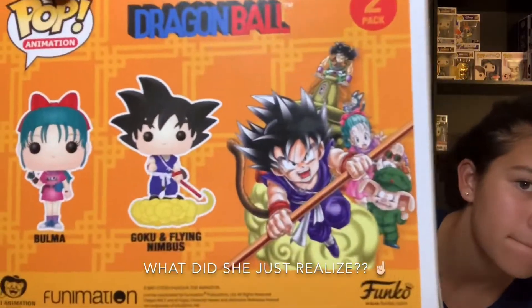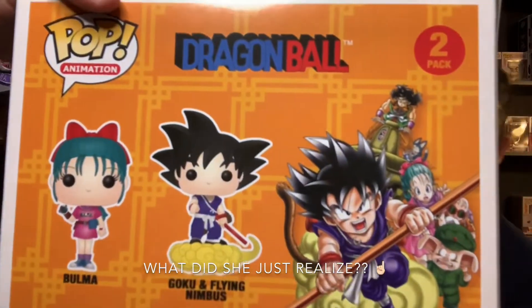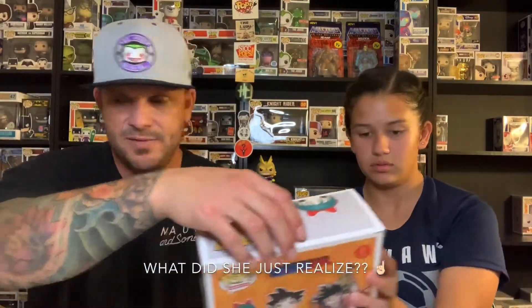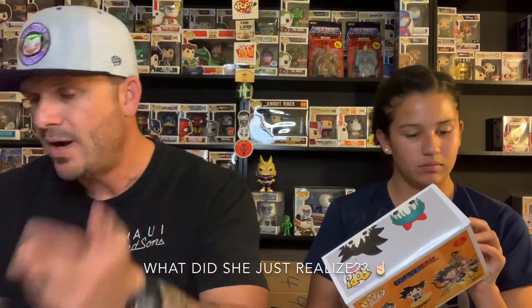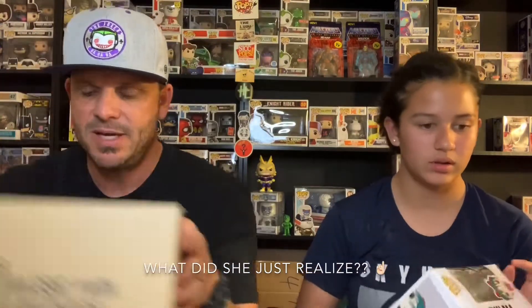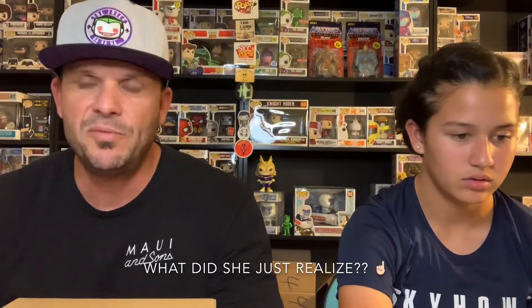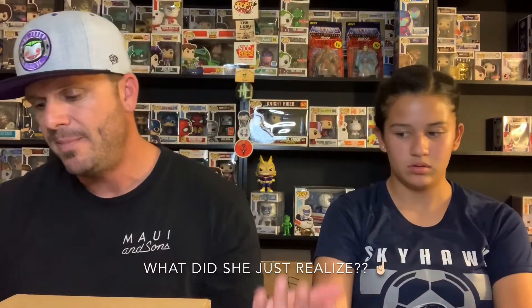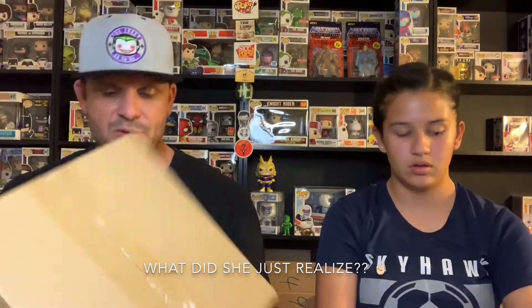That box art is sweet. This is the original Dragon Ball — it's the Pop Animation two-pack. We'll have to open it up and fix it. That's very cool. I think that box was $24.99 — I don't know the exact value on it necessarily.